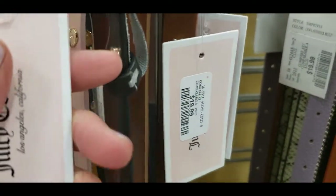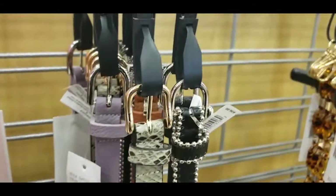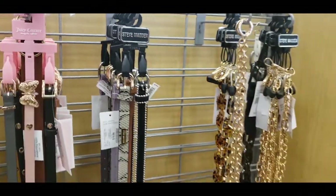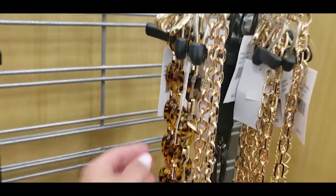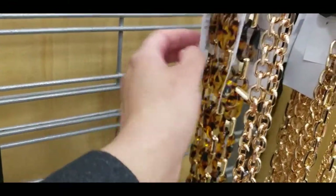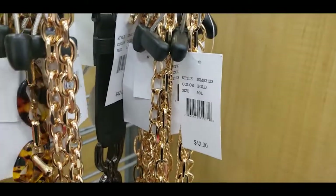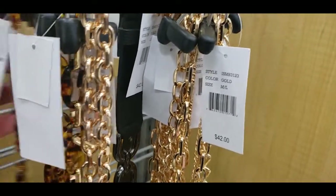The shoe section is hands down my favorite at Marshall's — I always check it out first and then make my way to other accessories and handbags. What is your favorite section? Comment down below! I'm not a huge fan of chain belts personally — I just don't know what to do with them.